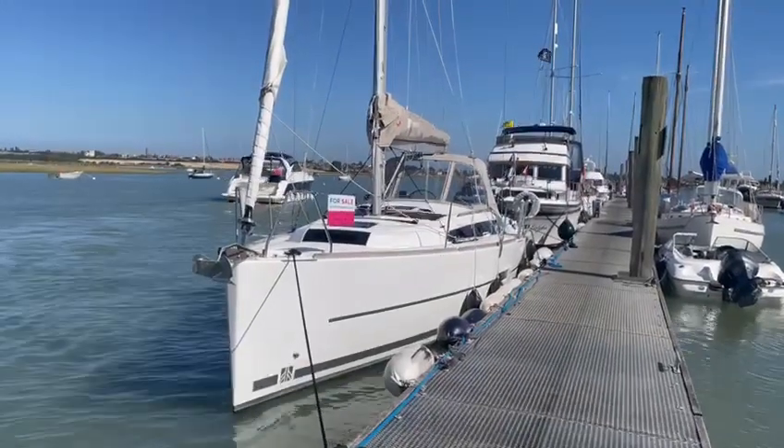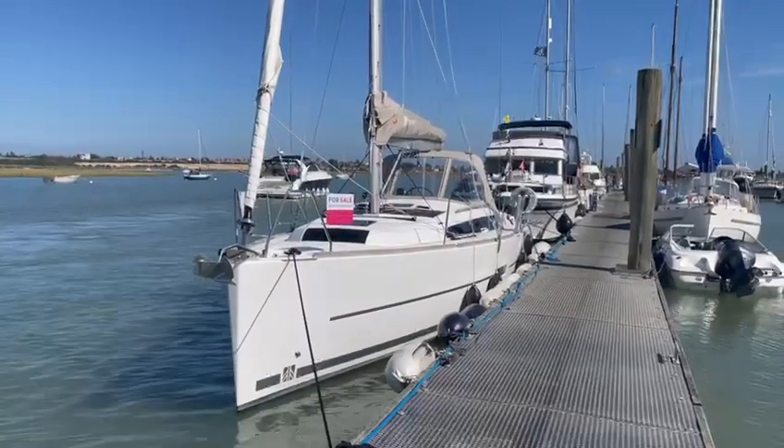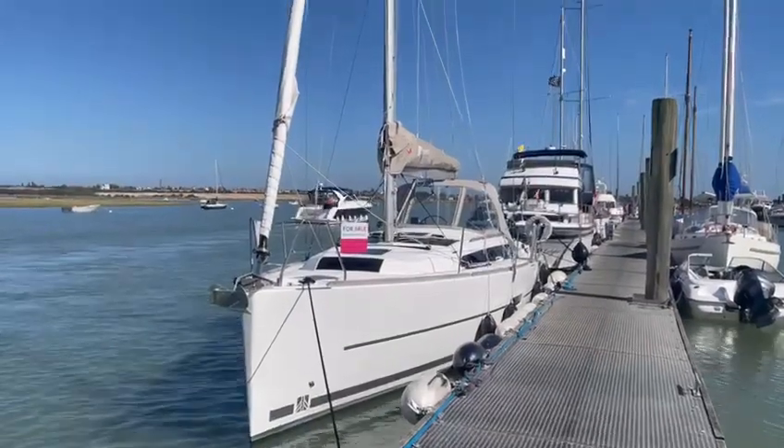Hello and welcome to this quick video presentation of the Dufour 360 from year 2022, called Viva. Let's go take a look.